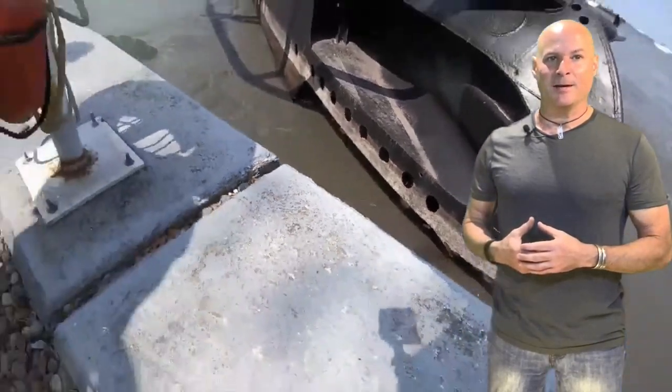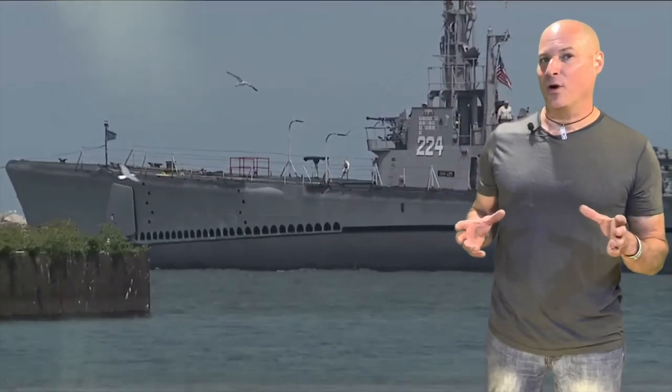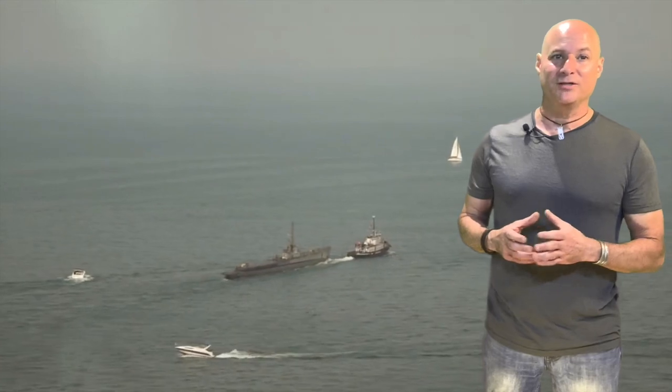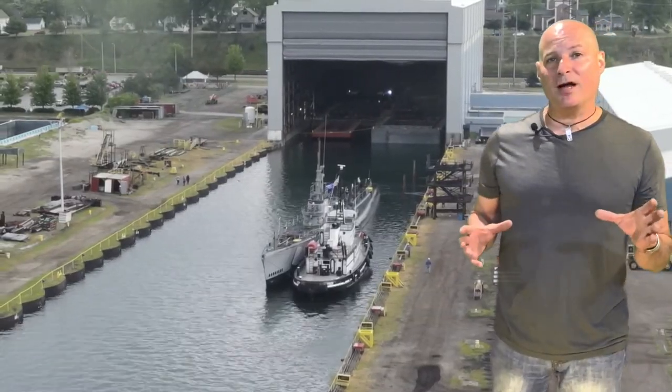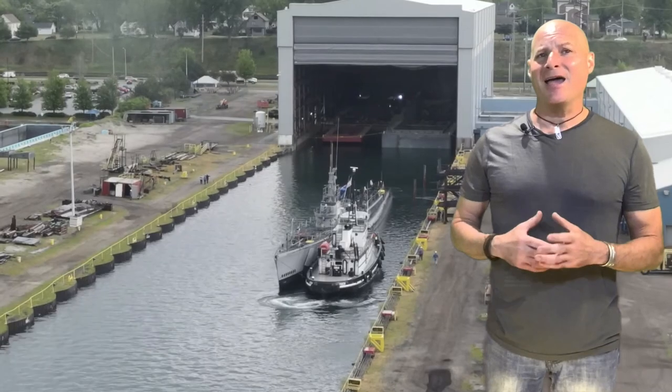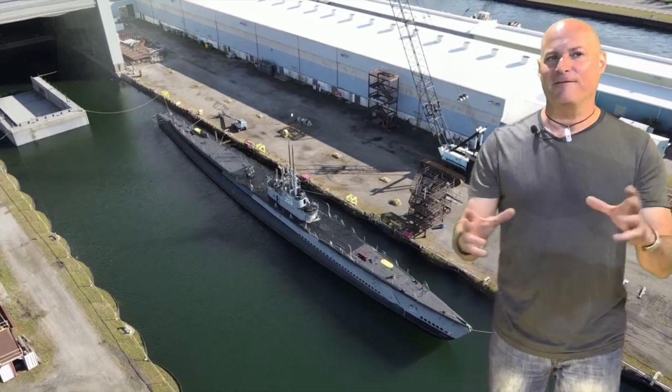The Coast Guard has said an investigation would determine the extent of the damage, but thankfully it appears to be superficial. The USS Cod did eventually make it out into open water to begin the 100-mile journey to dry dock. It arrived in Erie, Pennsylvania at approximately 1:30 in the morning. In the next video, we will see the USS Cod in dry dock — probably the last time any of us will ever see a World War II-era submarine in dry dock. Ever.